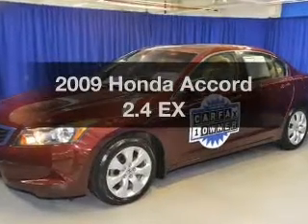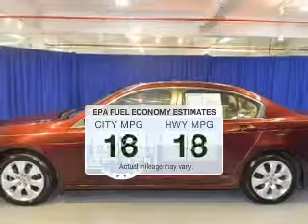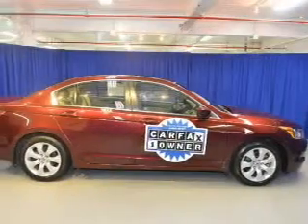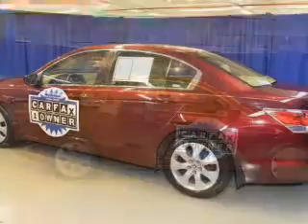Introducing the 2009 Honda Accord. This is the set of wheels you've been looking for. In the city or on the highway, you'll spend less time at the pump with this fuel-efficient vehicle. The powertrain includes front-wheel drive with an efficient four-cylinder engine driven by a five-speed automatic transmission.